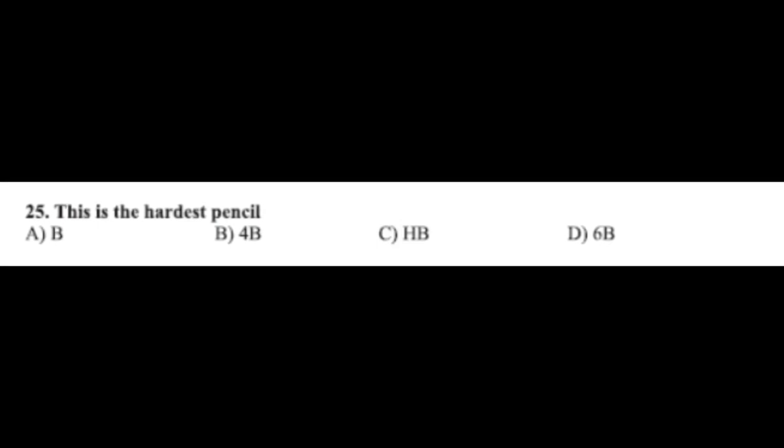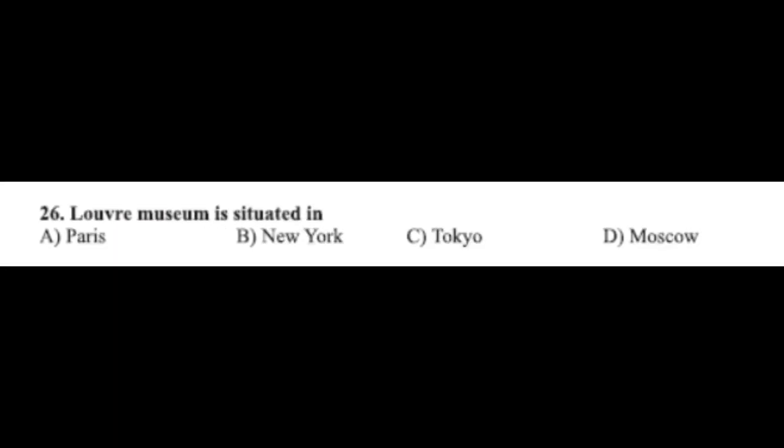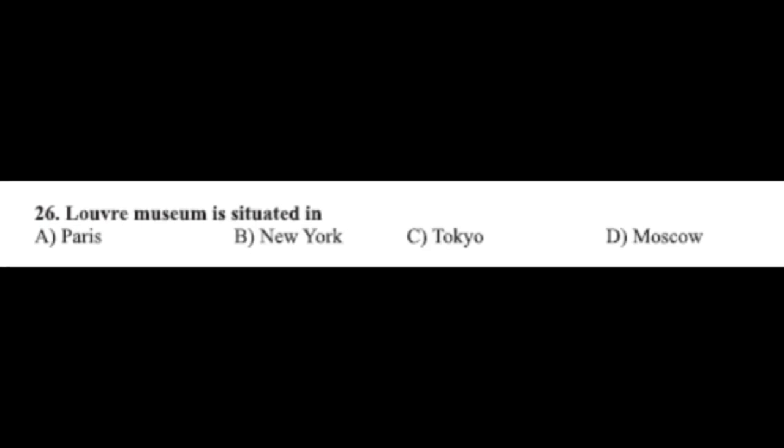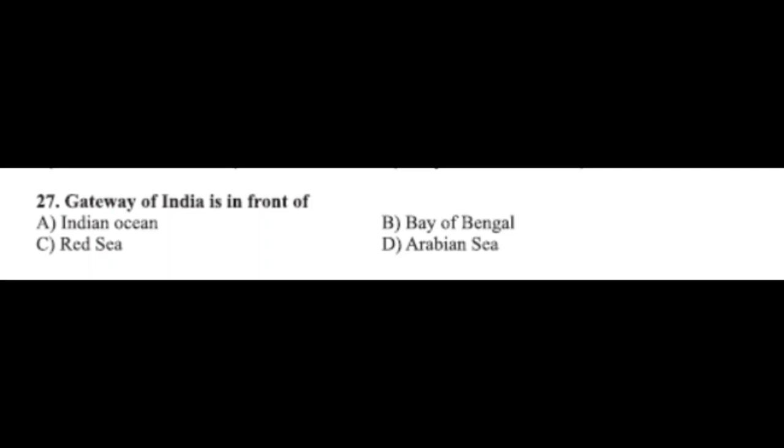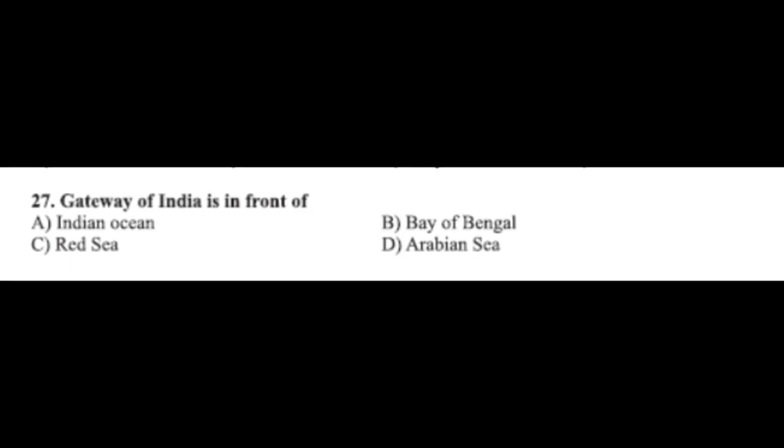Question number twenty-five: this is the hardest pencil — option A: B, option B: 4B, option C: HB, option D: 6B. The correct answer is option C, HB. Question number twenty-six: the Louvre Museum is situated in — option A: Paris, option B: New York, option C: Tokyo, option D: Moscow. The correct answer is option A, Paris.